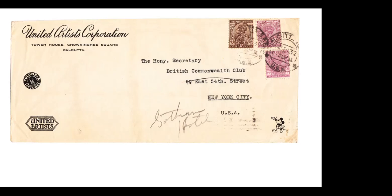One of the initial distributors for Disney films was United Artists, beginning in 1932. This is an envelope from United Artists from India to New York City. Notice little Mickey in the lower right with the United Artists and Columbia Pictures logos in the cachet position. This was a very early cover with the early distributors' corner card.